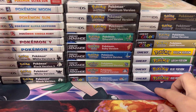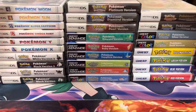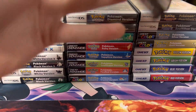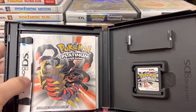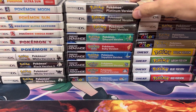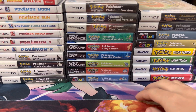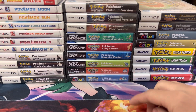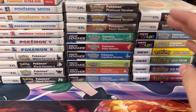Every single mainline Pokemon game released up until Pokemon Ultra Sun and Ultra Moon — everything is complete in the box with the manual. I was going to sell all these. I did sell all my Pokemon games in my collection a while ago. Now I'm pretty sure I'm going to keep all these. It looks too good. I set it up on my shelf, it looks awesome. I can't get rid of it.